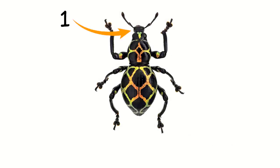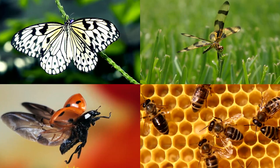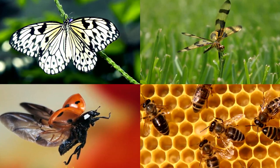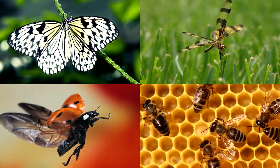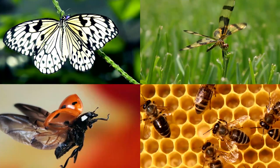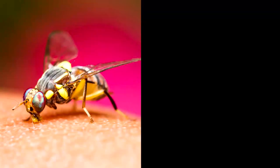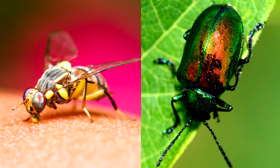Insects are animals that have three body sections and six legs. Some insects have wings, like butterflies, dragonflies, ladybugs, and bees. Look at the different shapes and colors of their wings. There are many different colors of insects. Look at how colorful this fruit fly is, and this beetle. Look at how this lightning bug's body glows.